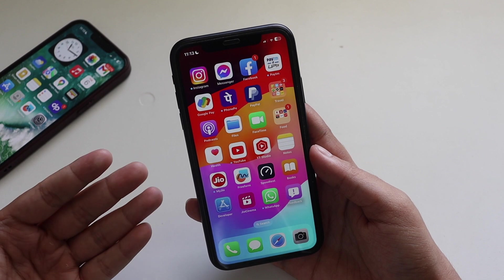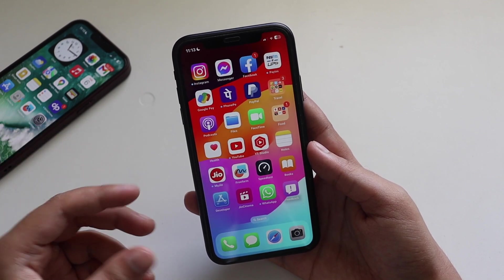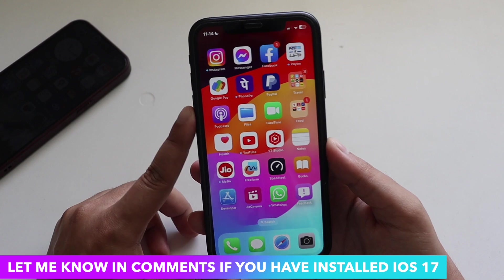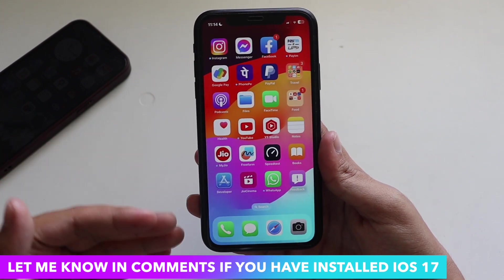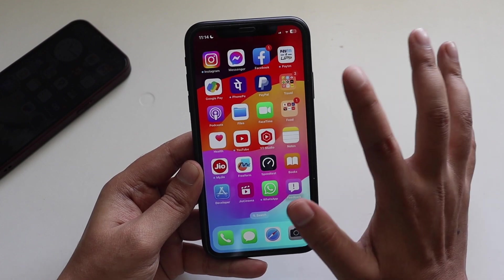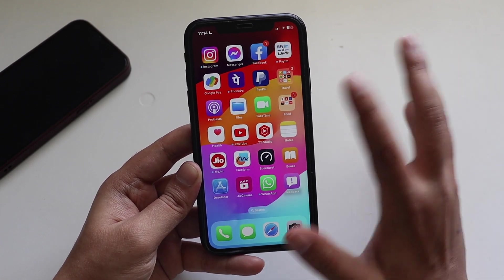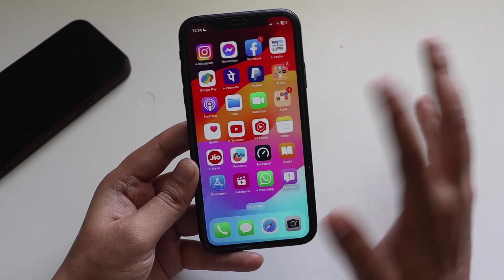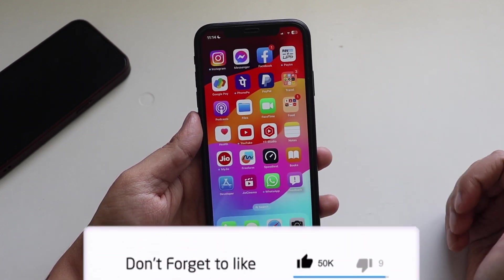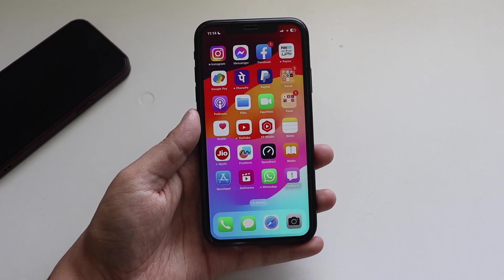I'll be making more videos on iPadOS, watchOS, and iPadOS 17 — there's a new widget and a new Health app for iPad that takes advantage of the bigger screen. Let me know in the comments if you've installed iOS 17 and if you're excited about it. The iPhone XR has been phenomenal — I've been using it for almost five years. Give this video a thumbs up, subscribe if you enjoyed it, and I'll see you in the next video. Bye!